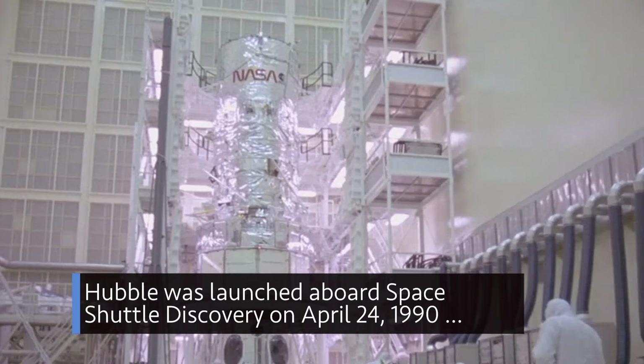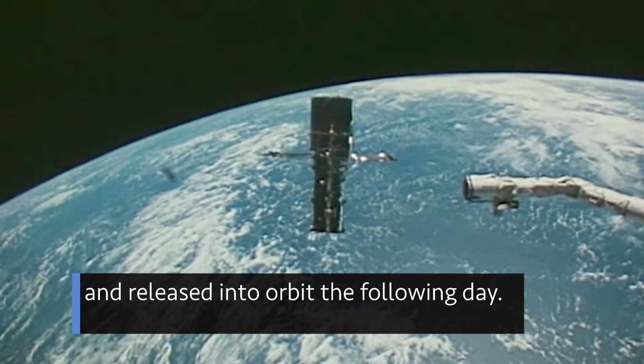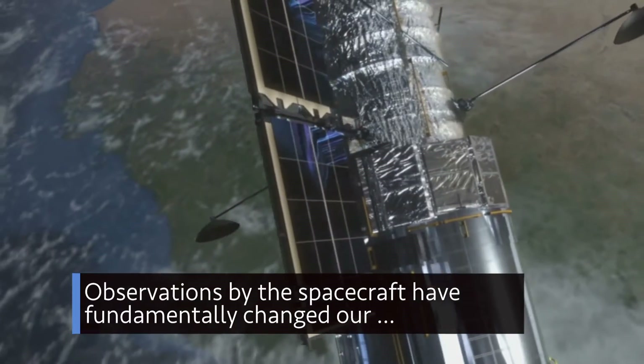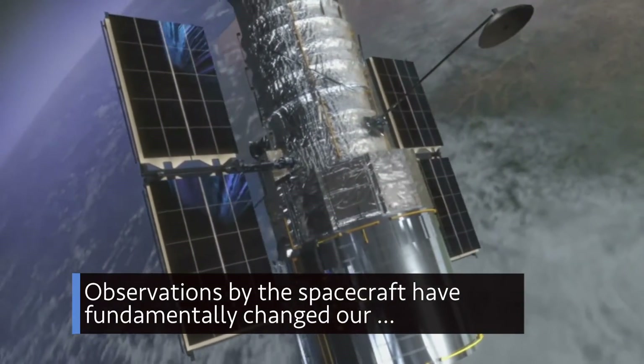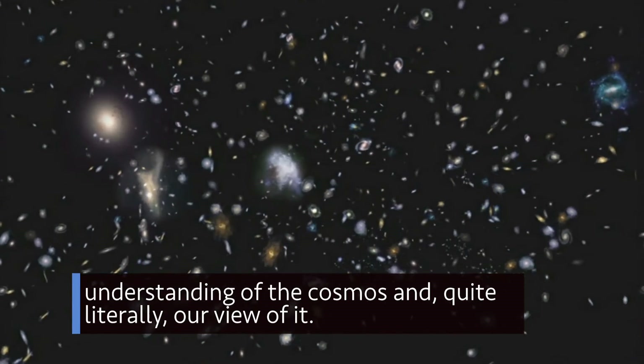We are celebrating 30 years of our Hubble Space Telescope. Hubble was launched aboard Space Shuttle Discovery on April 24, 1990, and released into orbit the following day. Observations by the spacecraft have fundamentally changed our understanding of the cosmos — and quite literally, our view of it.